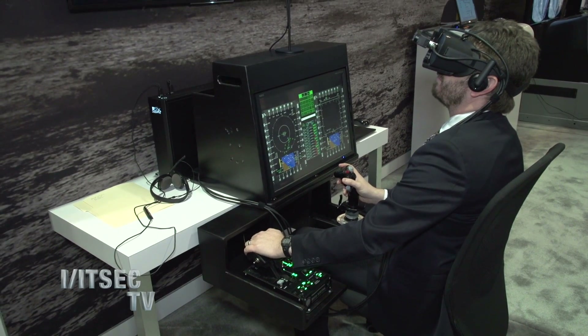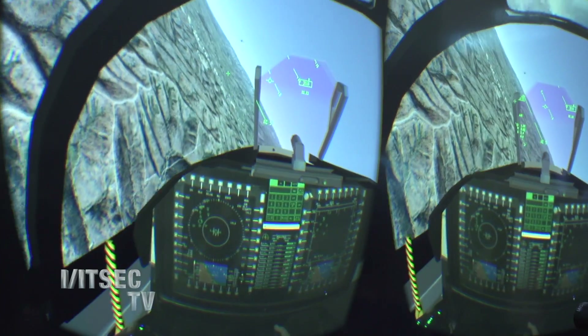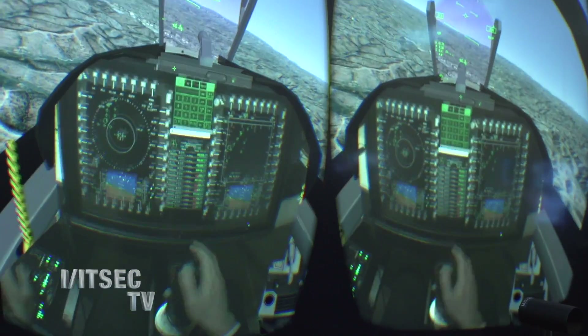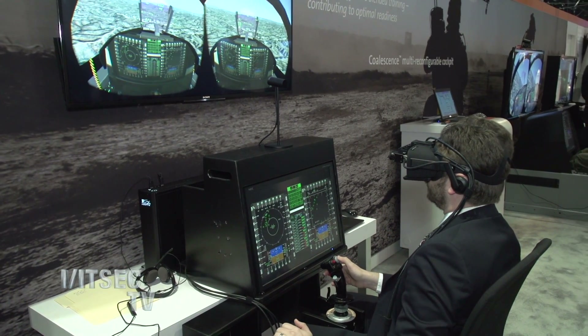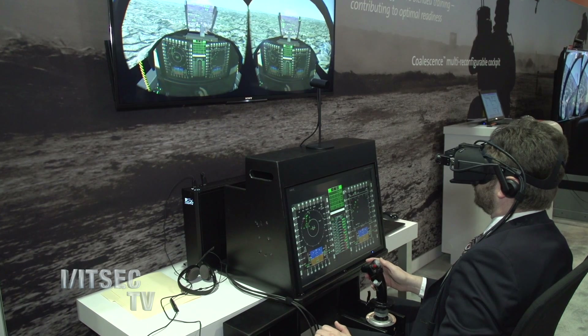Tell me about some of the technology you have here at ITSEC this year. In the way of technology, we actually took some commercial off-the-shelf helmet-mounted display technology and coupled that with some high-end computational solutions that we developed here at Rockwell Collins, and we solved some of the really key problems that the industry is struggling with — some of those have to do with latency. Latency in our world is very important because we want to make sure that everything is as it is in the real world.